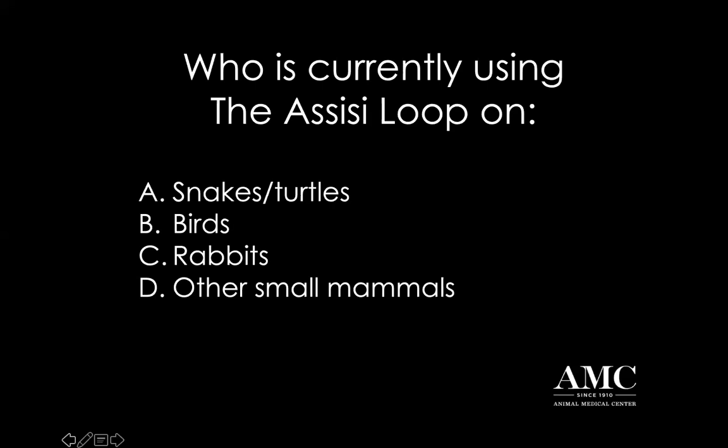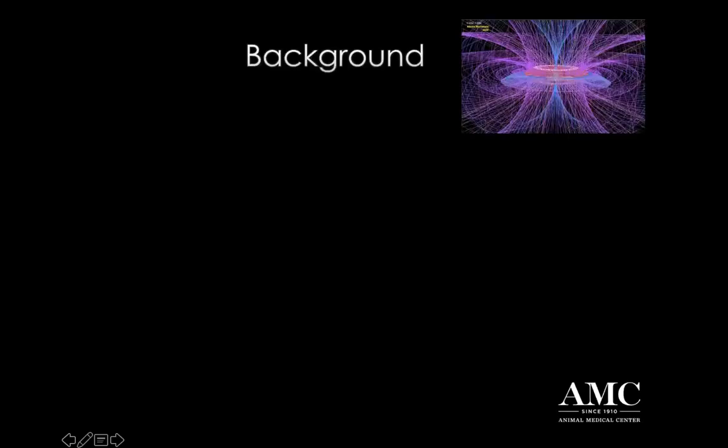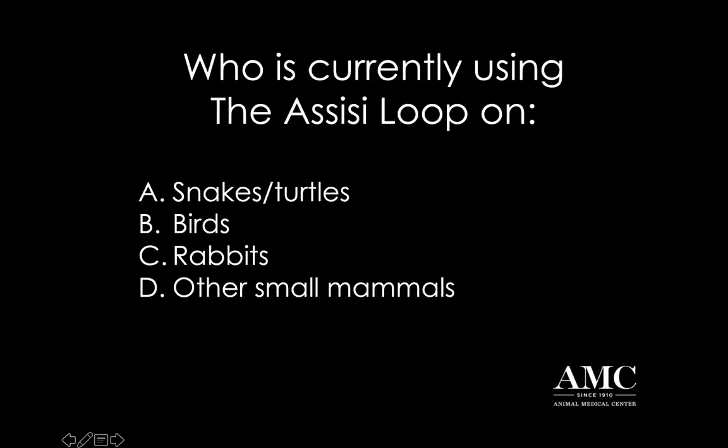So most of you are using it on rabbits - that's awesome. And then the fewest percentage is for reptiles, so your snakes and turtles. You're not often using the loop for them. Quite a few of you are using it on birds and other small mammals. I'm so excited that all of you seem to have familiarity with using the PMF, which is fantastic. Particularly because of what I was just talking about with the challenges in these species, I find the Assisi loop to be a really wonderful tool among the very many things that we have available to help these exotic species.